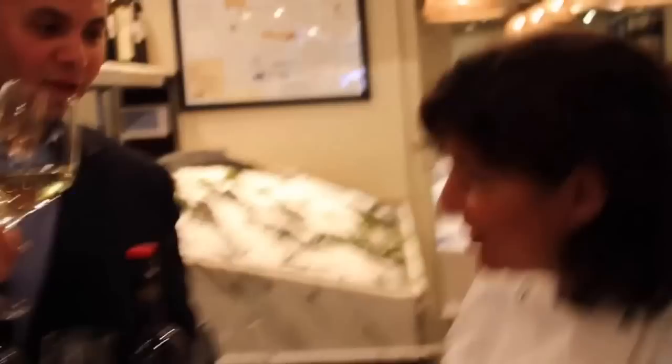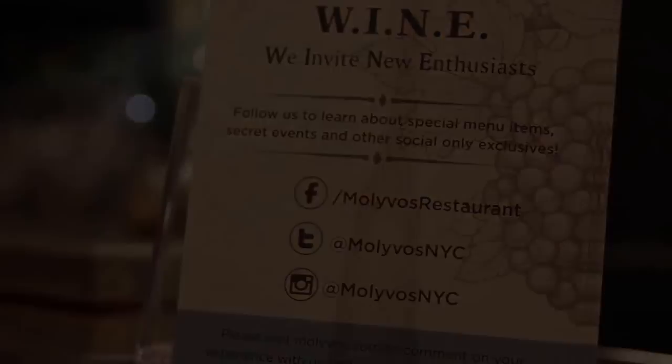Now we need to cheer up! I'll cheer up with my friend from Alpha Estate. Cheers! Happy Easter!